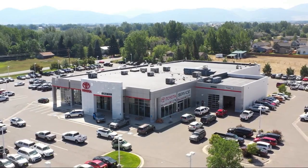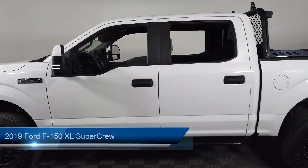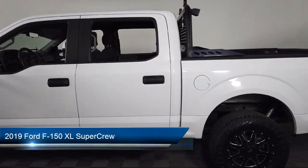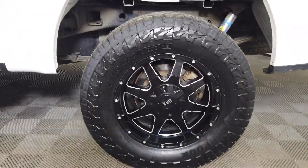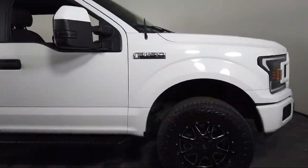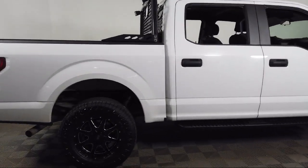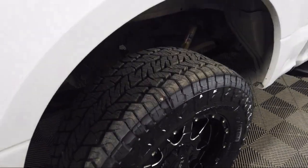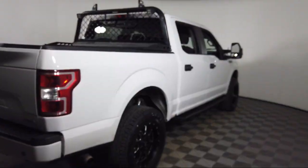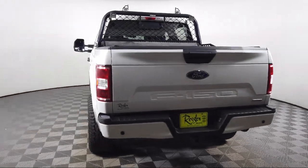Welcome to Toyota Bozeman, and here's a look at another one of our great vehicles for sale. It comes equipped with rear window fixed privacy glass, XL power equipment group, STX appearance package, rear view camera, black platform running boards, tough bed spray-in bed liner, auto high beam headlamp control, speed sensing steering, electronic stability control, reverse sensing system, and has less than 85,000 miles on the odometer.